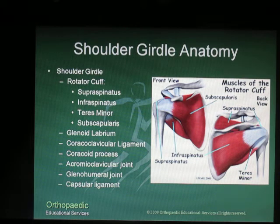Briefly to review the shoulder girdle anatomy, the rotator cuff tendons are made up of four muscles: the supraspinatus, the infraspinatus, the teres minor, and the subscapularis. They all attach into the proximal humerus and provide shoulder elevation and flexion. The glenoid labrum is a cartilaginous ring that attaches to the anterior glenoid and helps to provide stability to the shoulder joint. The coracoclavicular ligament and the acromioclavicular ligaments all play an important part in shoulder stability.